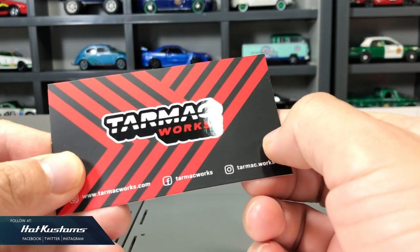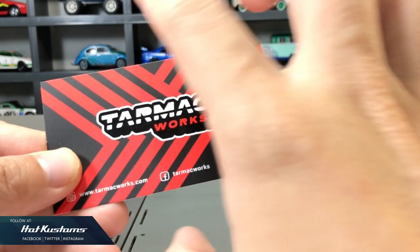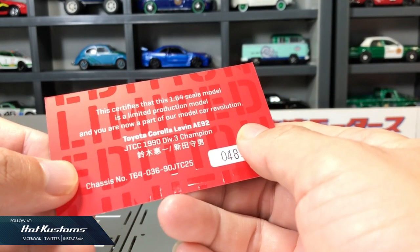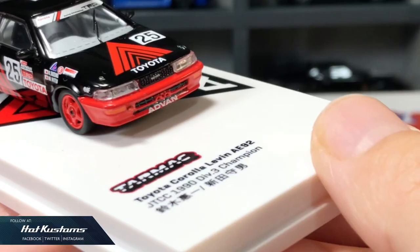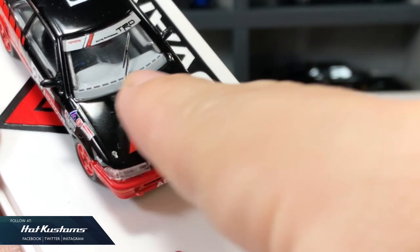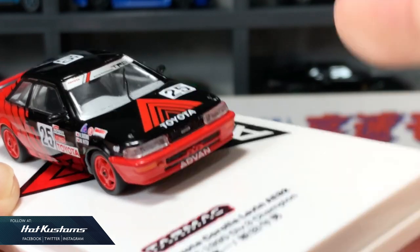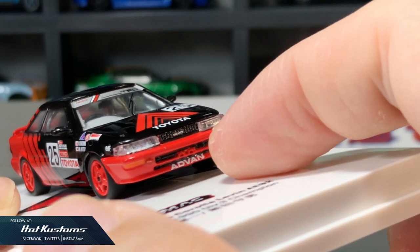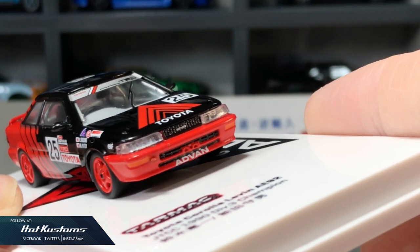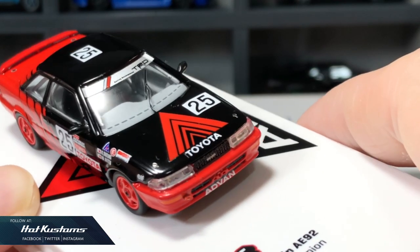Also included is the collector card with Tarmac Works social media channels and the serial number on the back. The AE92 looks sharp sitting on the white base with the info. Once again, Tarmac Works showcases its forte — the details are just incredible. The liveries are sharp and accurately displayed. This casting is as good as the real deal, shrunk down into 1/64 scale.